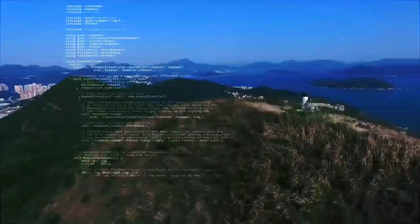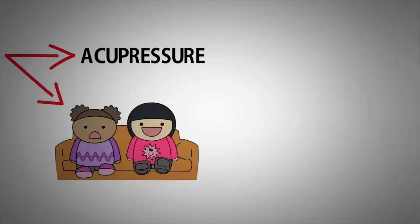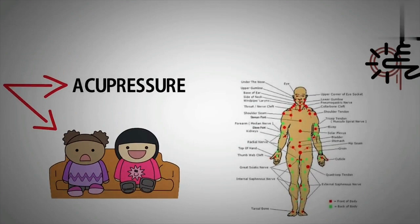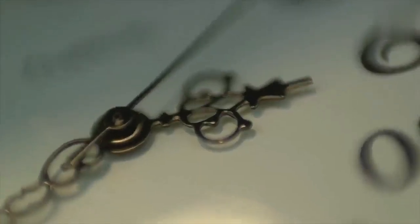Used for thousands of years in China, acupressure applies the same principles as acupuncture to promote relaxation and wellness and to treat disease. Sometimes called pressure acupuncture, acupressure is often thought of as simply acupuncture without the needles.